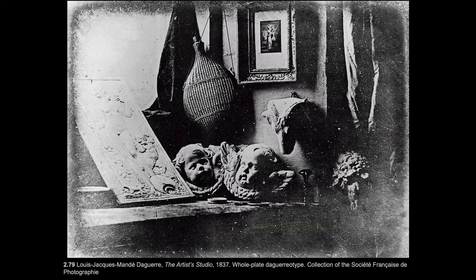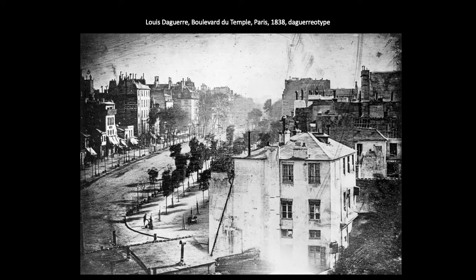It is a positive image, not a negative, but it could not be reproduced without taking another photo. So these are one-offs, really.